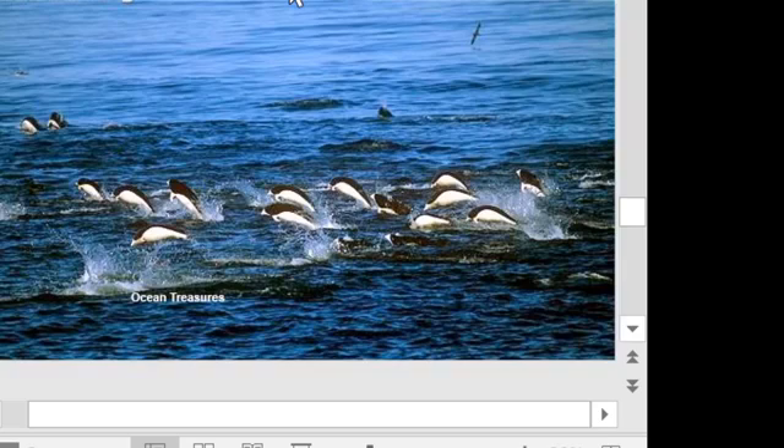Southern right whale dolphins prey on an undetermined range of fish, but it's suggested they mostly feed on squid and mesopelagic fish — fish found between 200 and 1,000 meters depth. They can dive down to 200 meters, over 660 feet, and have been recorded diving for up to about six and a half minutes.